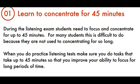Tip 1: Learn to Concentrate for 45 Minutes. During the listening exam, students need to focus and concentrate for up to 45 minutes. For many students this is difficult because they are not used to concentrating for so long. When you do practice listening tests, make sure you do tasks that take up to 45 minutes so that you improve your ability to focus for long periods of time.